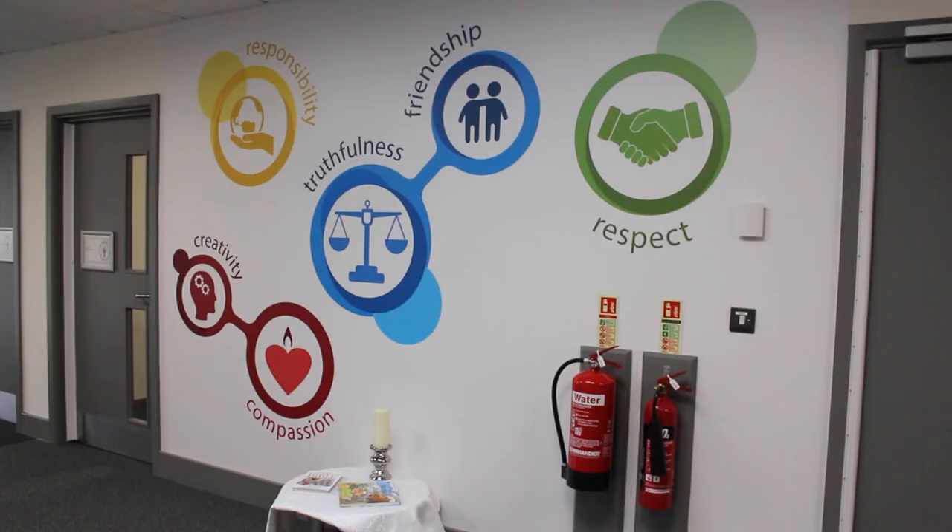A really big thank you to everyone. We love our building and we can't wait to use it for the existing children coming in and future children coming through.